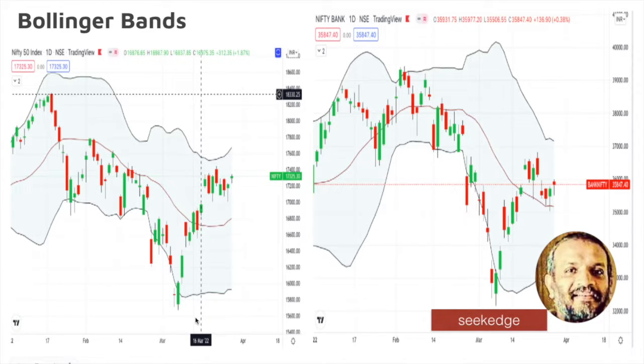Bollinger Bands: you can see overall it's volatile consolidation that is happening because of the width of the bands and the sideways movement on the lower band. But the upper band is slightly expanding on the upside, and the price is above the 20 DMA on both indices — that indicates a possible potential up-move bias.